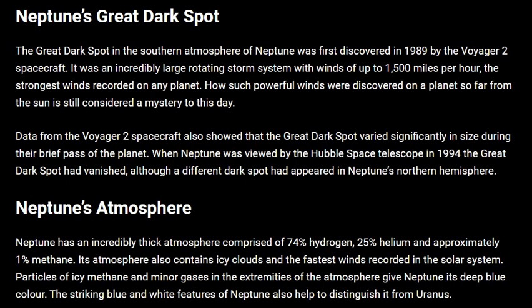the Great Dark Spot had vanished, although a different dark spot had appeared in Neptune's northern hemisphere.